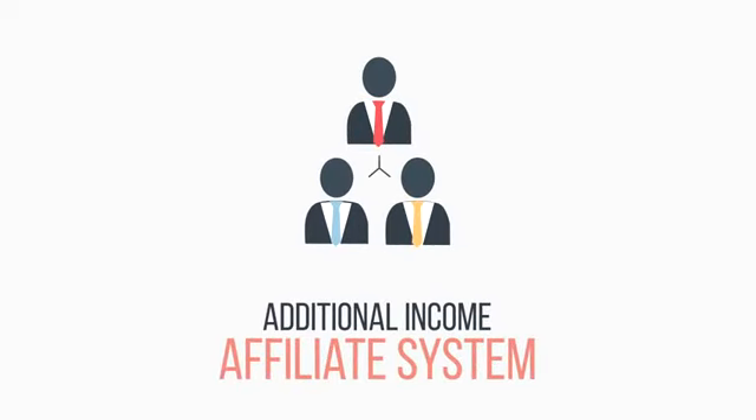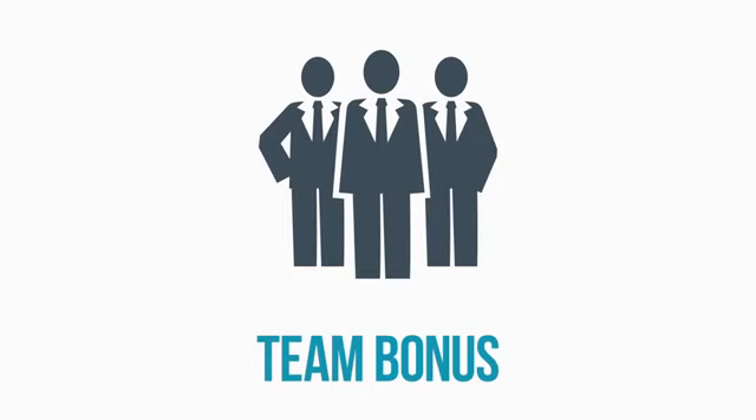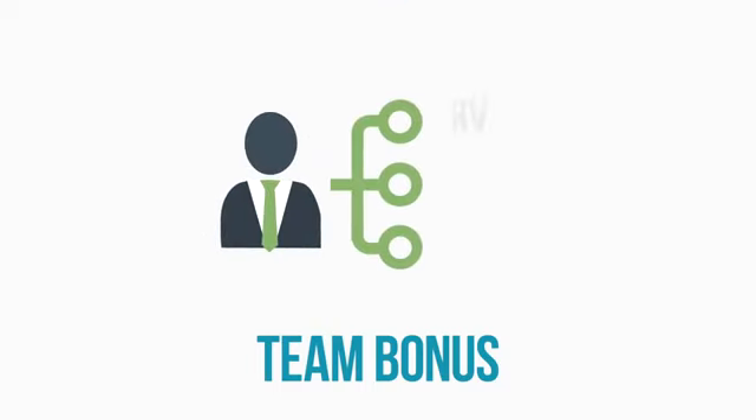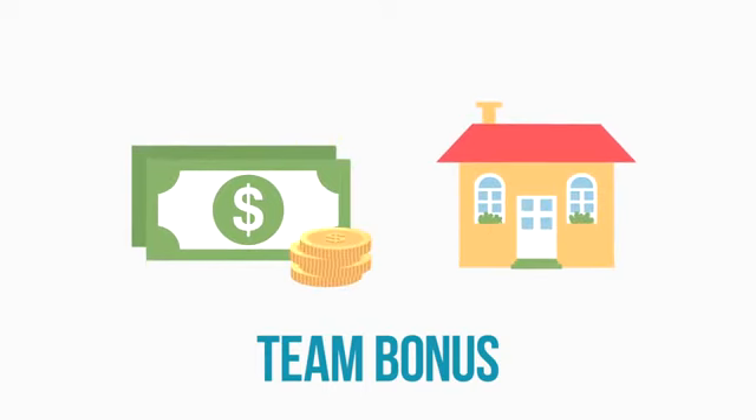There is also an affiliate system. In order to receive a reward of 10% from the first line, you don't have to buy any package. In order to receive a command bonus, you need to have 2 participants in the first line with packages from 25 Euros. The size of the bonus depends on the command parameter BV, special points for the calculation of turnover in the structure and assigned grade. The bonus can be monetary compensation or a villa anywhere in the world.